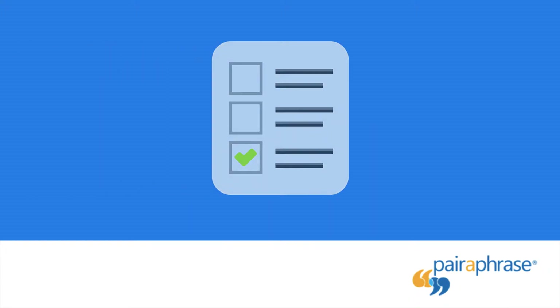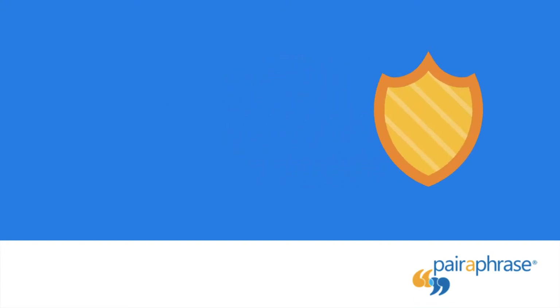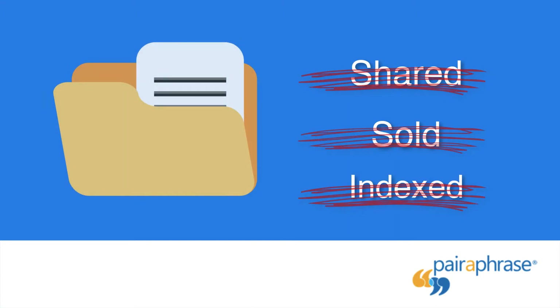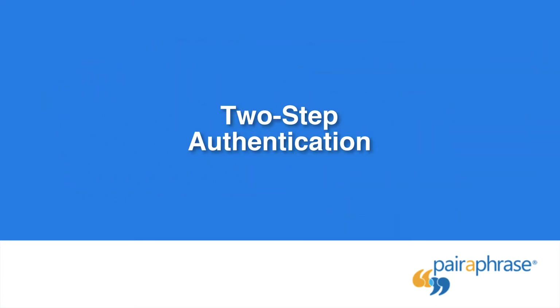Confidentiality: one of the most vital translation security features you should look for in a translation solution is confidentiality. With Paraphrase, your personal data and translation data are never shared, sold, or indexed under any circumstance.